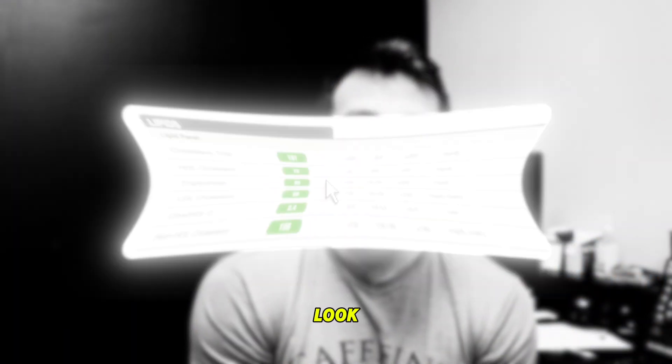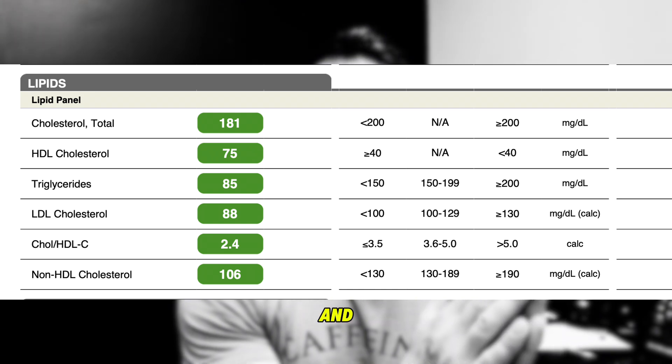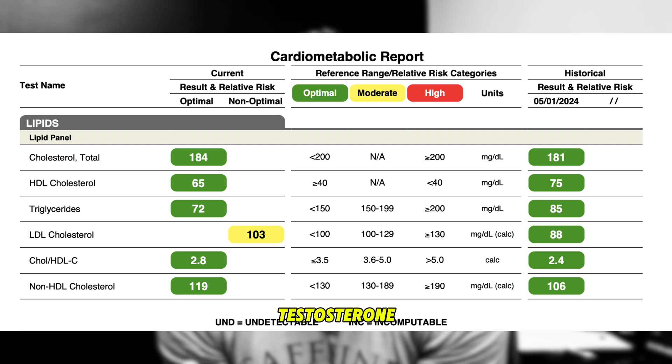Around age 28 or 29, I did a dietary intervention and I was able to bring my cholesterol down to normal levels. Now we're going to take a look at what my lipids looked like before testosterone replacement therapy and how they've changed six months into testosterone replacement therapy.